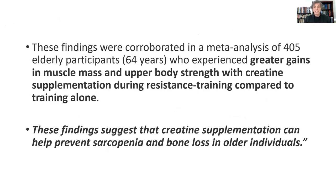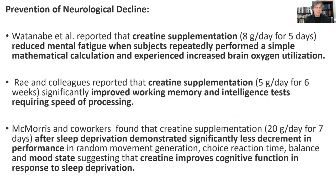Greater gains in training compared to training alone. These findings suggest that creatine supplementation can help prevent sarcopenia and bone loss in older individuals — two hugely important health aspects to consider as people get older. My proclamation is that once a person is 45 years old, they should be using creatine supplementation at low dose every single day of their life.